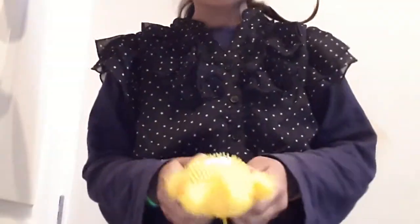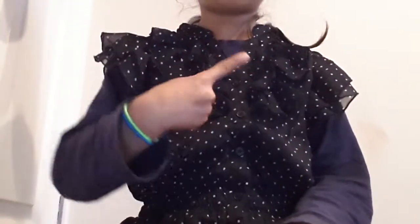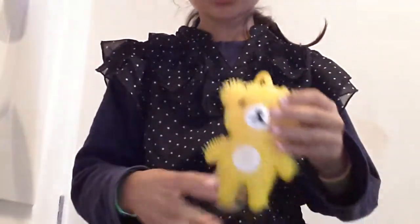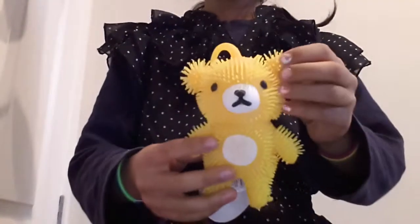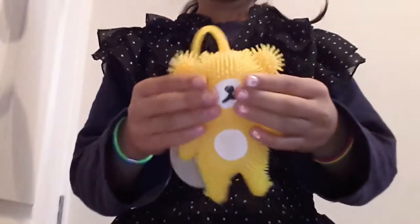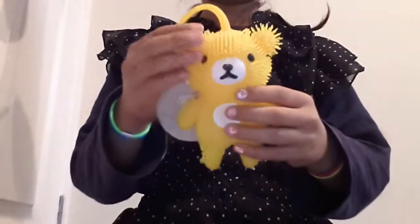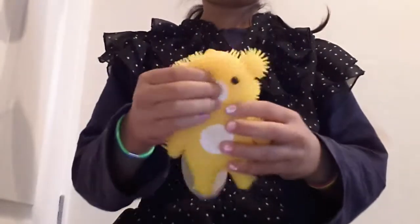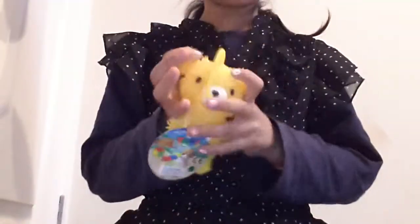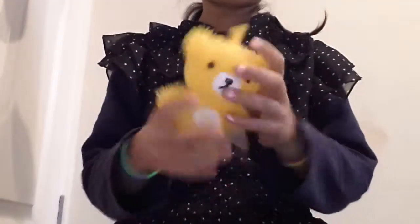Anyways, let's begin. The first question is: the last squishy you bought or got. And the last squishy was this — the Relicuma Bake Squishy. I did get another squishy the same day, but this was the last squishy.